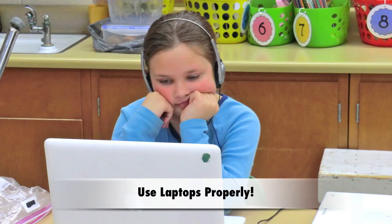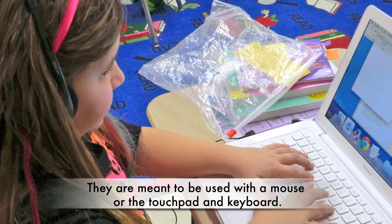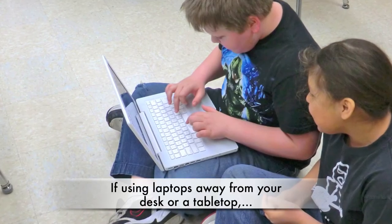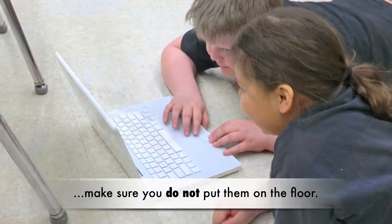Use laptops properly. Do not touch the screens of our laptops — they are meant to be used with a mouse or the touchpad and keyboard. If using laptops away from your desk or tabletop, make sure you do not put them on the floor.